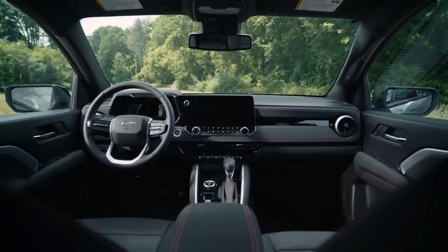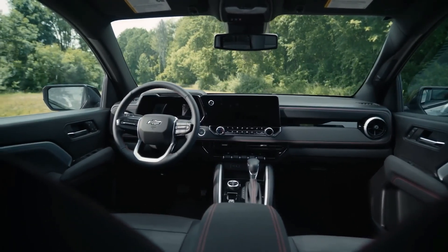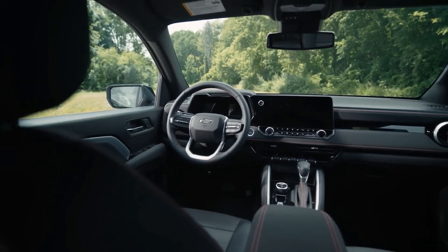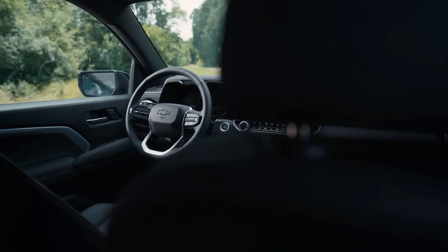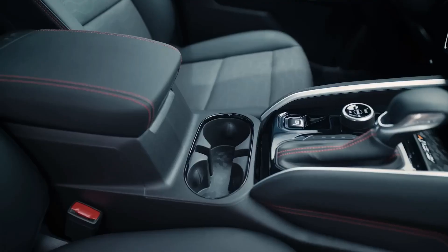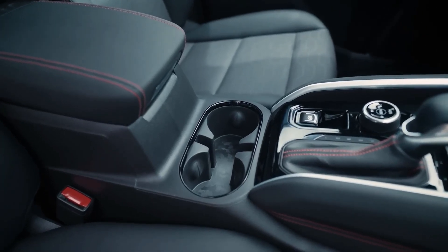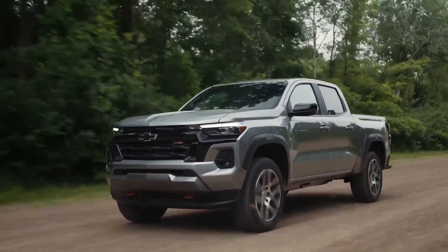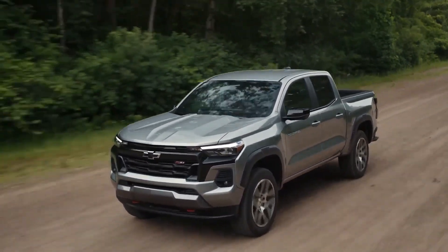Inside, the base trim WT offers an 11-inch digital instrument cluster, an 11.3-inch touchscreen display, wireless Apple CarPlay and Android Auto, a six-speaker audio system, and a rear camera with hitch guidance. Standard safety features include automatic emergency braking, lane departure mitigation, and automatic high beam assist. Considering its starting price of around $31,000, the Colorado packs quite a punch.